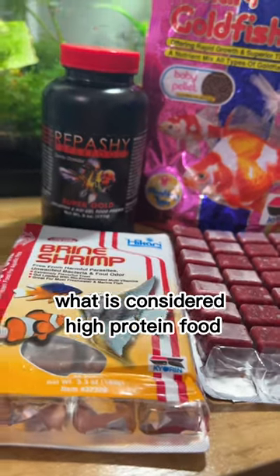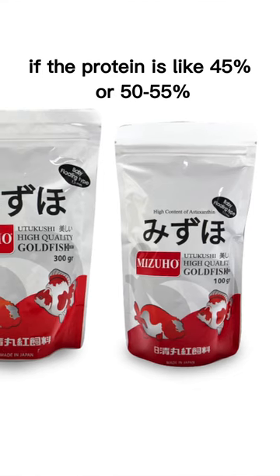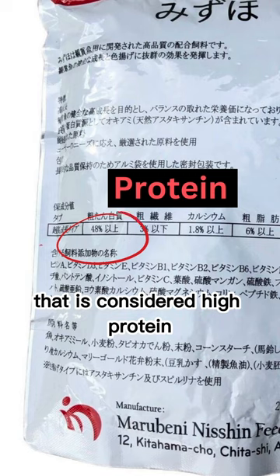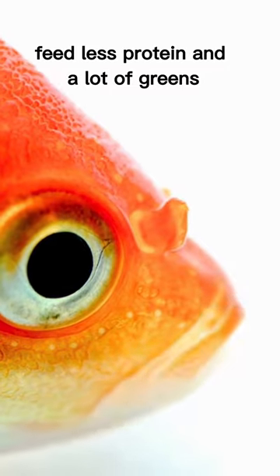What is considered high protein food? Look at the label of your fish food. If the protein is like 45, 50, 55 percent, that is considered high protein. If you want them to stay small a little longer, feed less protein and a lot of greens.